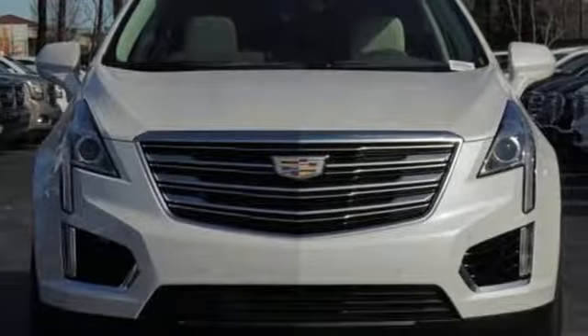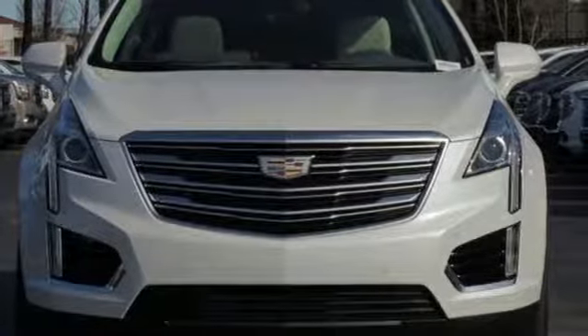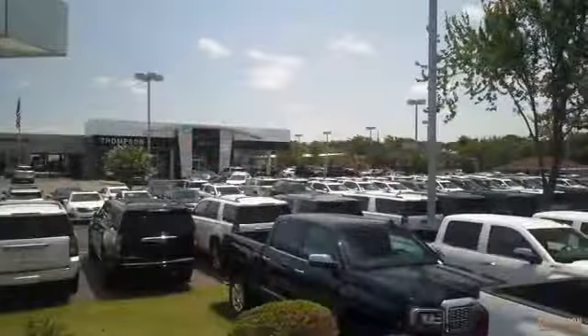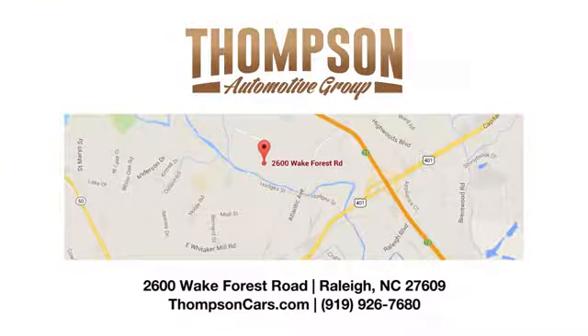There's even more to see in person. Take it for a test drive today. Thank you for viewing this vehicle. Stop in and see us today. Thompson Buick GMC Cadillac is conveniently located on Wake Forest Road next to Costco, just inside the Beltline.